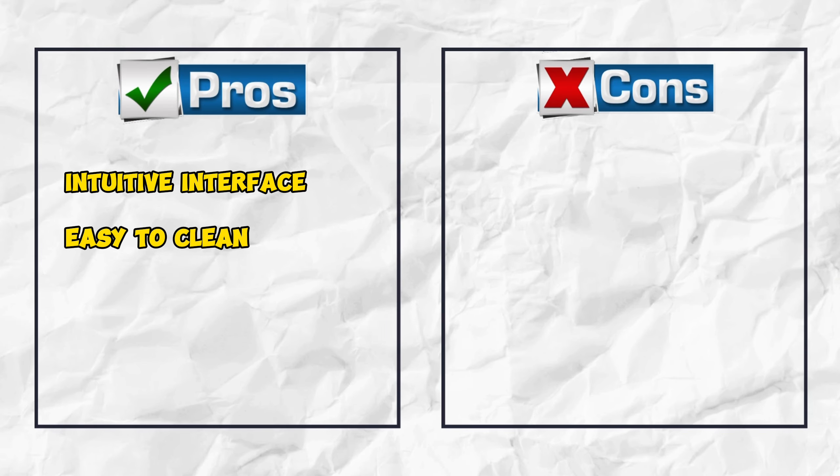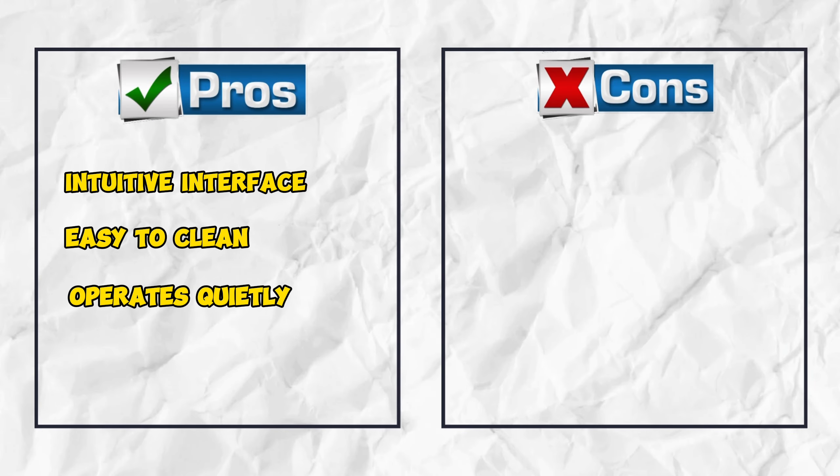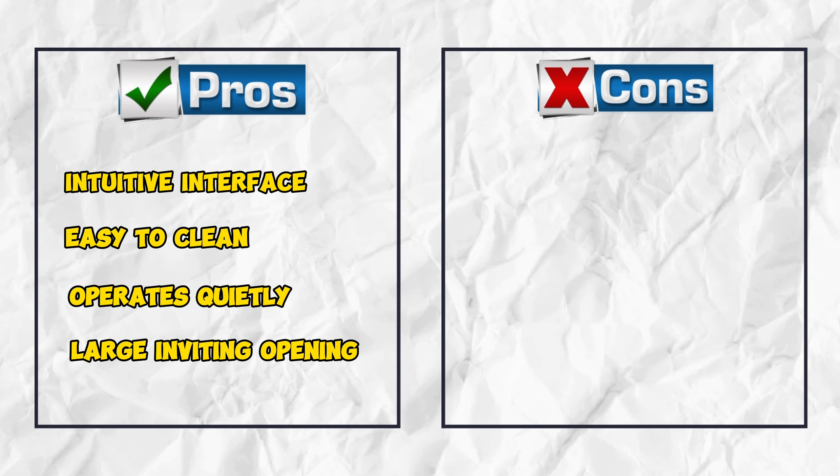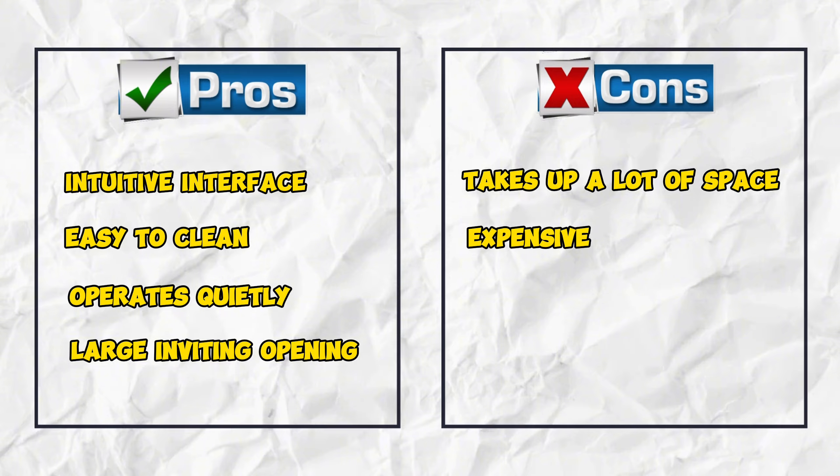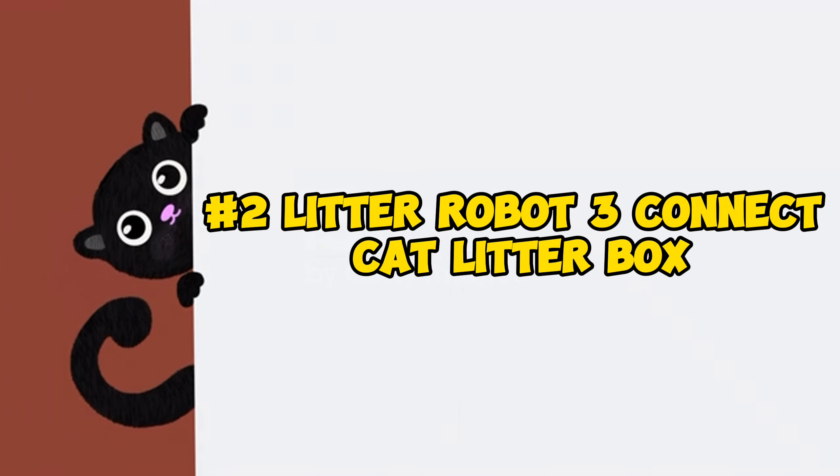Pros: intuitive interface, easy to clean, operates quietly, large inviting opening. Cons: takes up a lot of space, expensive.